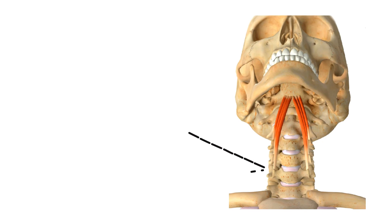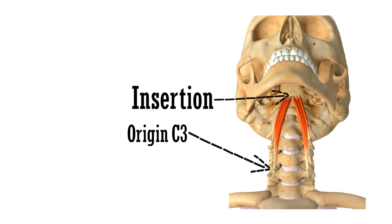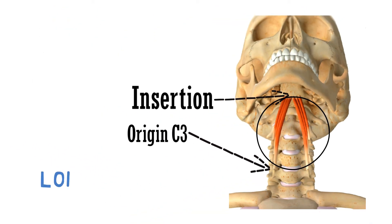This is the point of origin from cervical 3 to cervical 6 vertebra, and this is the point of insertion to the basilar part of the occipital bone. These bands of the muscle are the longus capitis muscle.